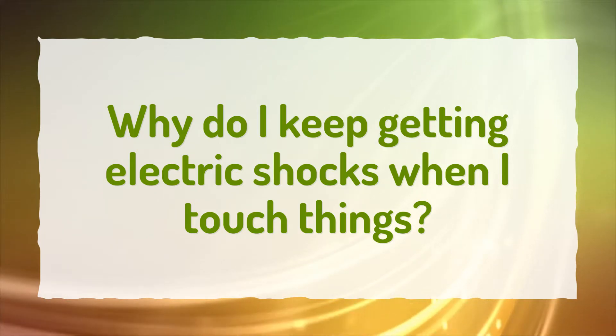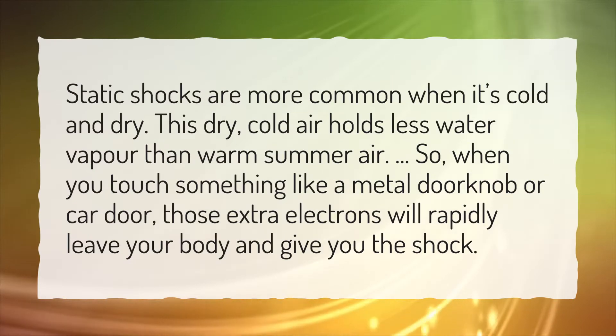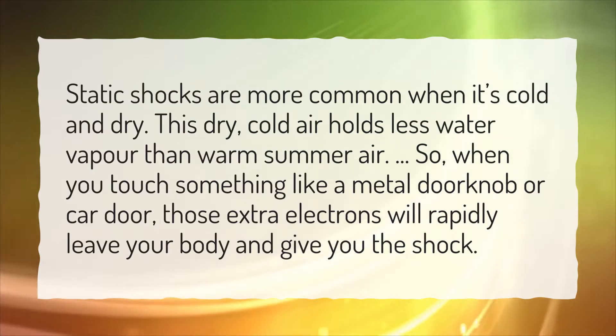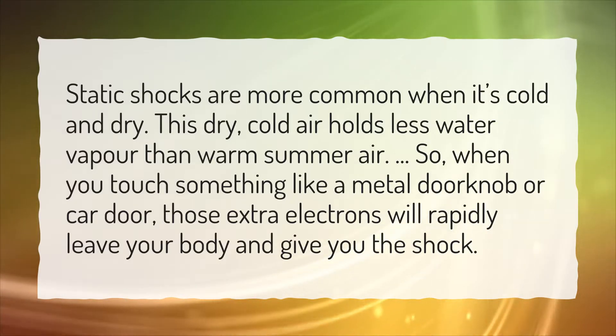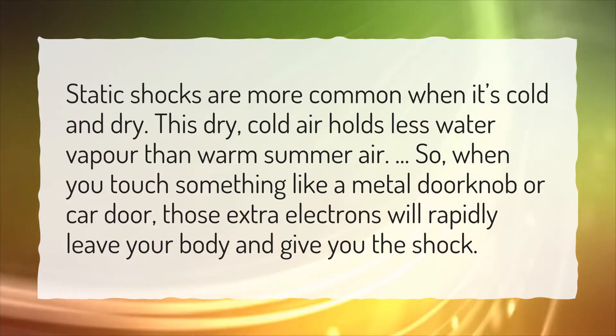Why do I keep getting electric shocks when I touch things? Static shocks are more common when it's cold and dry. This dry, cold air holds less water vapor than warm summer air. So when you touch something like a metal doorknob or car door, those extra electrons will rapidly leave your body and give you the shock.